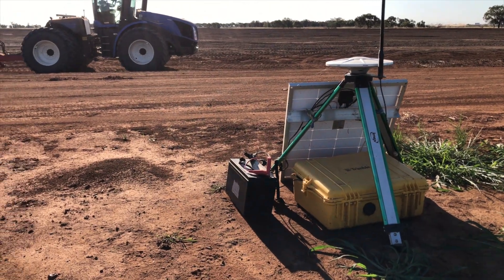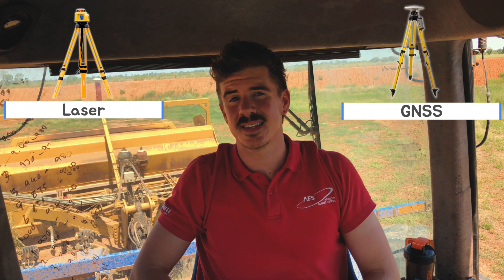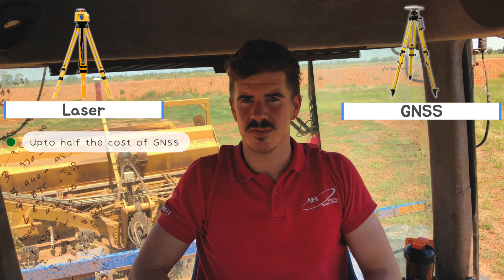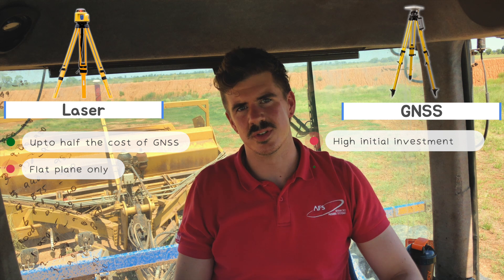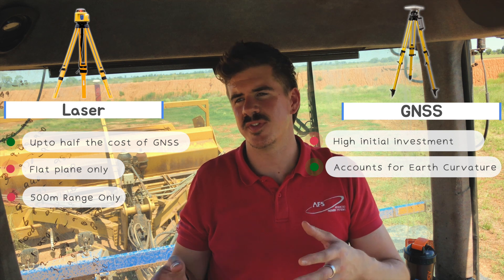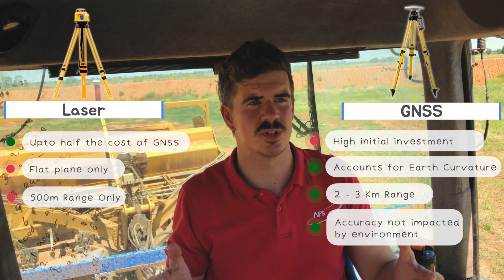Many of you may be wondering why GNSS leveling instead of laser leveling — that's a valid question. Laser leveling setup can be as much as half the cost of a GNSS or GPS leveling system, so Field Level II is a reasonably large investment. Secondly, laser leveling does not take into account the curvature of the earth, whereas GNSS Field Level does. This impacts working distance: laser leveling works approximately 500 meters from the base, whereas GNSS Field Level can work between two to three kilometers if necessary.